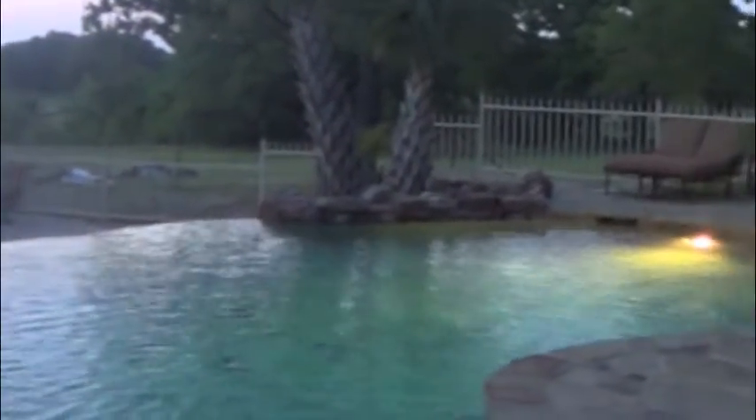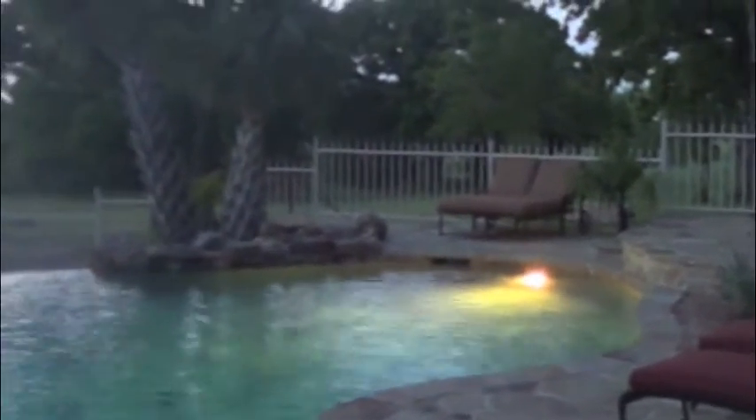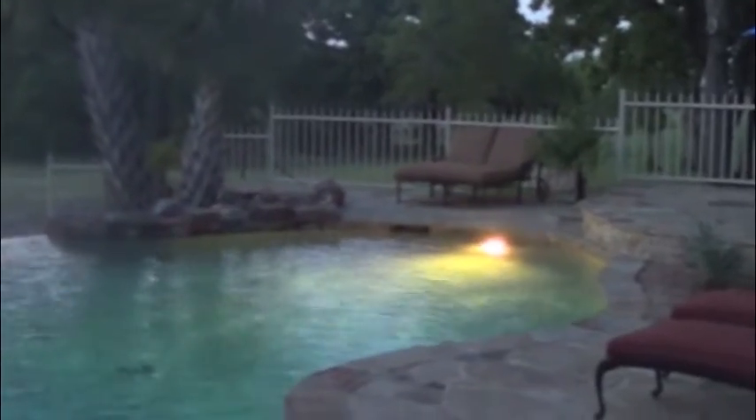Here we've got the outdoor kitchen — a fridge, trash can, serving area, and a very nice grill. Then we go inside the cabana to the bathroom area. Once again, awesome view, awesome setting, awesome pool for family and friends. Thanks for coming and seeing us here in Boyd, Texas. We'll talk to y'all later.